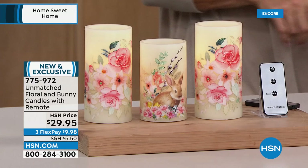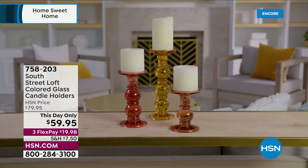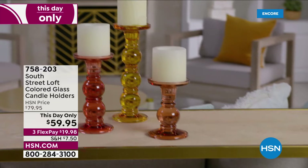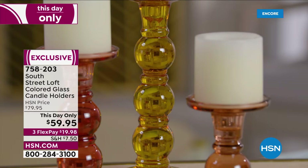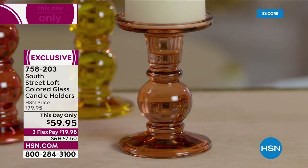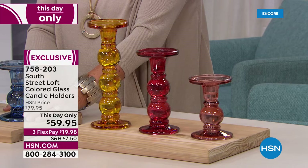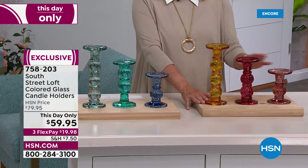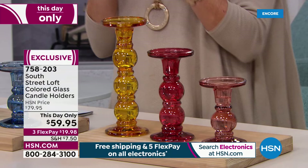We also have something else that's a This Day Only. Please don't forget — the Over the Door Hanger is coming up on sale for the very last time. And there are some beautiful new glass candle holders. These are called the ombre glass candle holders — you have your choice of the blue malty with lovely shades of blue, or the red malty going from almost golden to red to cranberry. Instead of $79.95, they're $59.95. They look so elegant together.